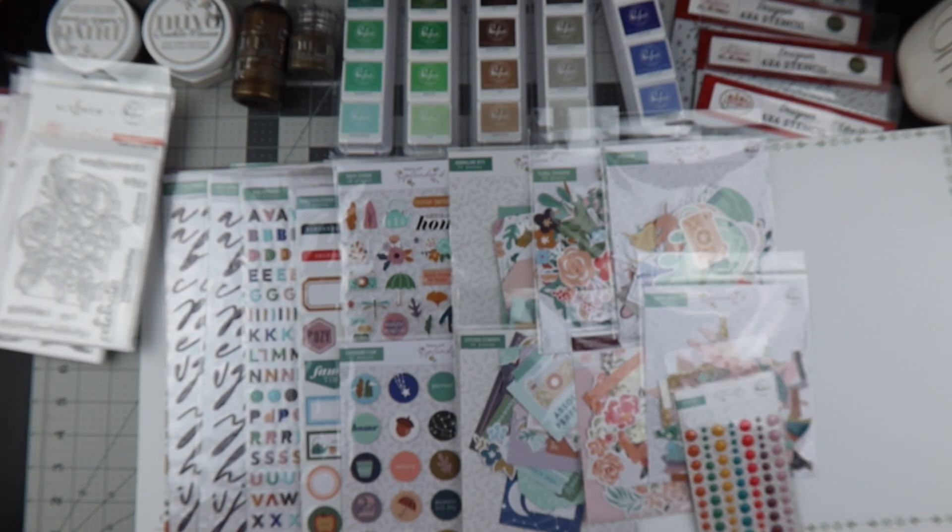That is my haul from A Cherry on Top! I will have all the items linked below in case you're interested. Be on the lookout for process videos using these products. Thank you so much for joining me — if you enjoyed this video, give me a thumbs up, subscribe, and hit the notification bell so you know when I upload. I'll see you next time!